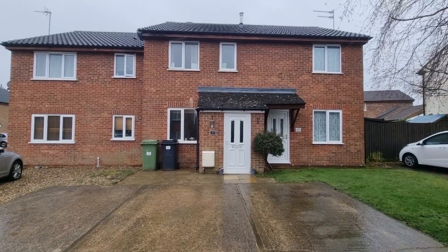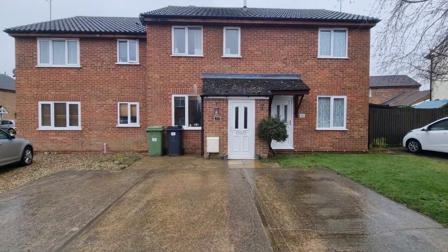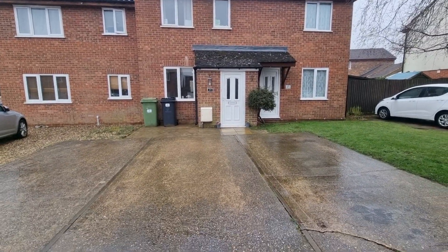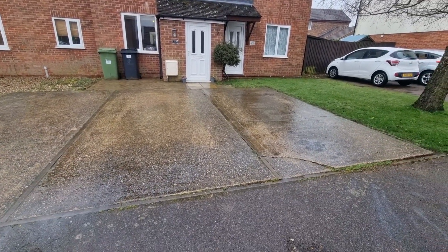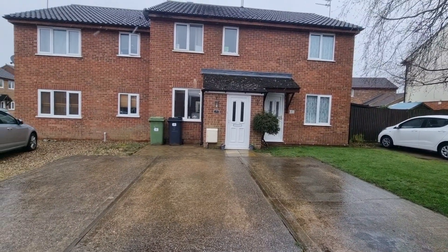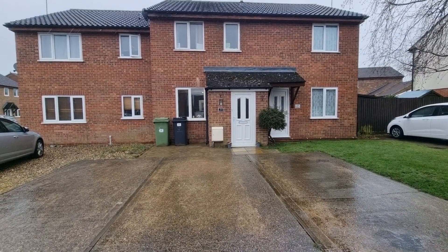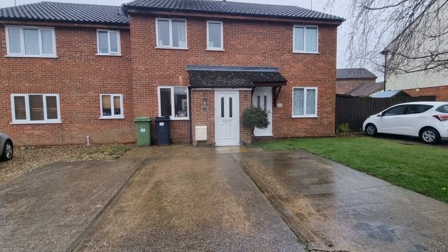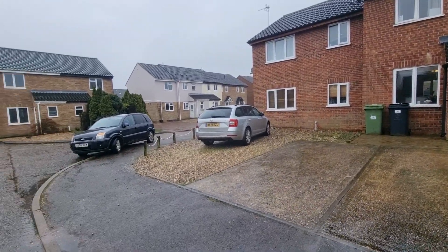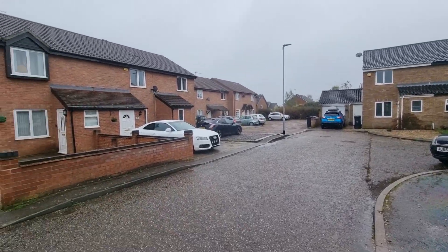It's a bit of a wet and windy afternoon but we're looking at the front of the property — that's the one in the middle. We've got parking here for two vehicles, low maintenance frontage, and there's a bin storage area to the front laid to block paving. We're situated on a relatively modern development.